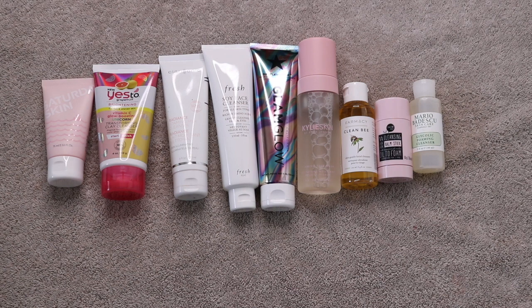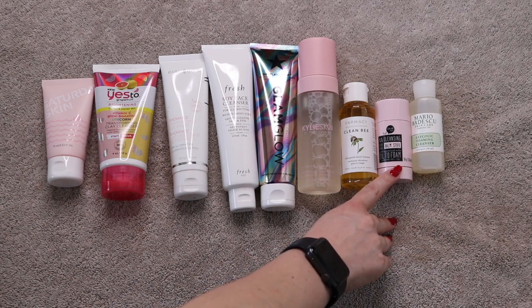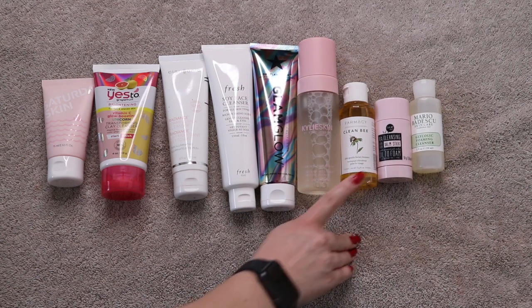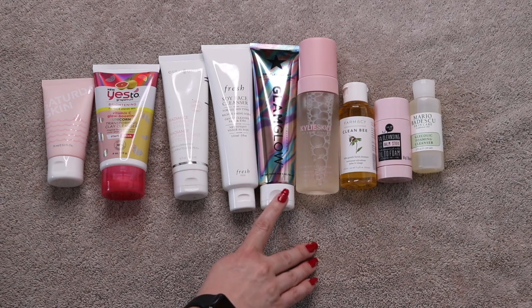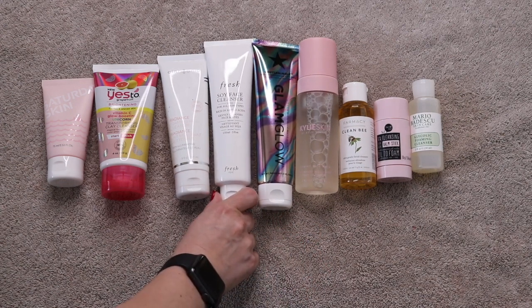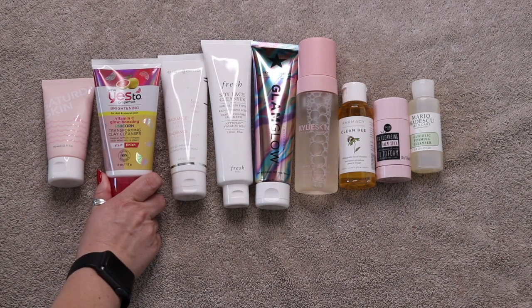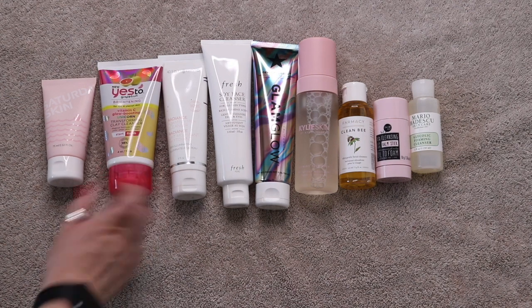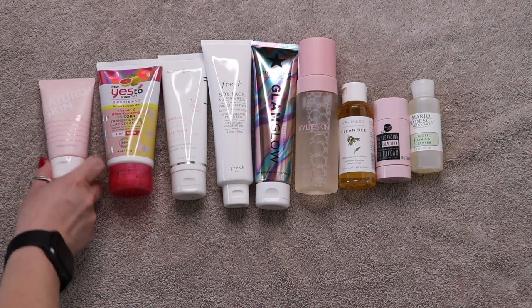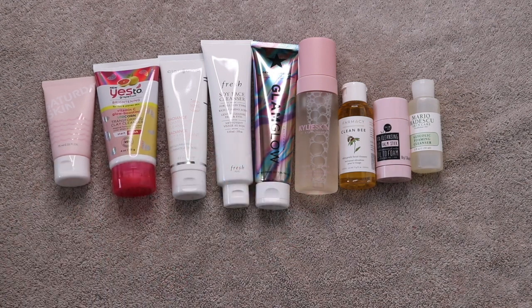These are all my face cleansers. I started the year off with 15, added two which brought me to 17, then used up eight, bringing me down to nine — or actually eight face cleansers and one item that probably needs to move to the exfoliant category. I have the Mario Badescu Glycolic Foaming Cleanser, OK Cleansing Balm Stick, Pharmacy Clean Bee, Kylie Skin Foaming Face Wash, Glam Glow Daily Conditioning Cleanser, Fresh Soy Face Cleanser, Clarisonic Radiant Foaming Milk, Yes to Grapefruit Vitamin C Glow Boosting Unicorn Transforming Clay Cleanser, and Saturday Skin.